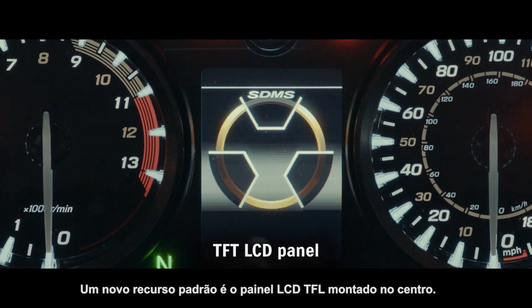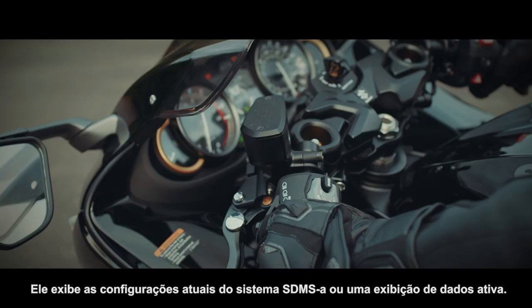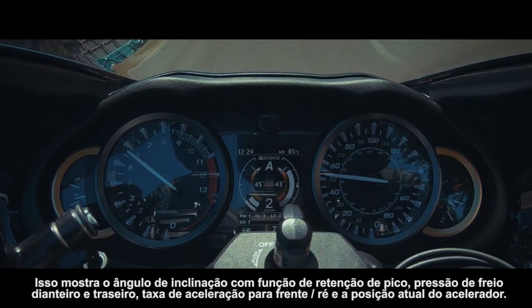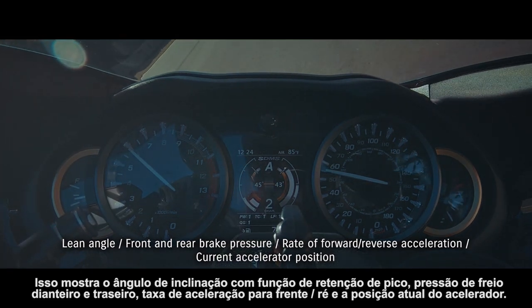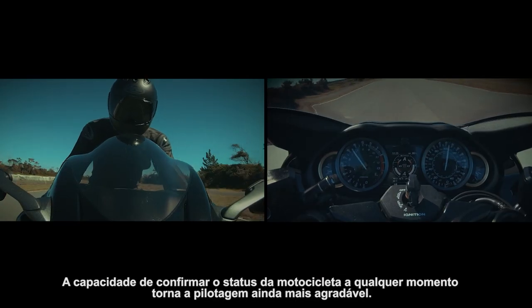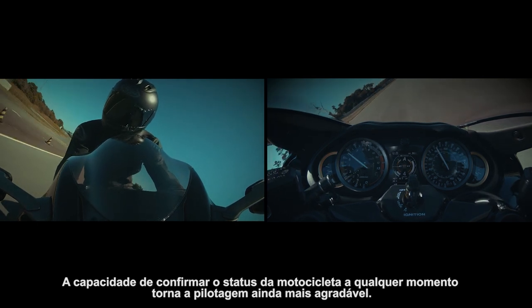One standout new feature is the TFT LCD panel mounted in the center. It displays either the current SDMS Alpha system settings or an active data display that shows lean angle with peak hold function, front and rear brake pressure, rate of forward and reverse acceleration, and the current accelerator position. The ability to confirm the bike's status at any time makes riding all the more enjoyable.